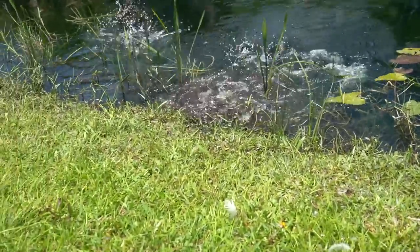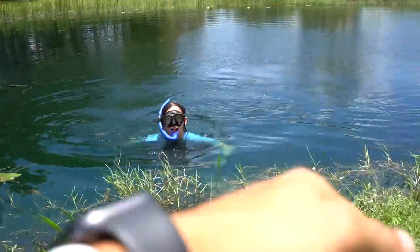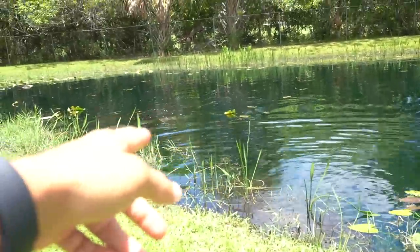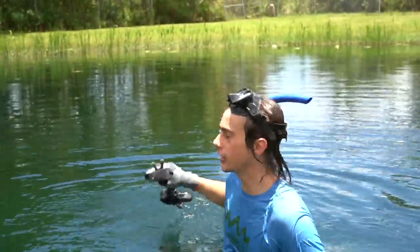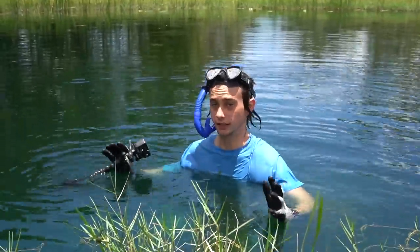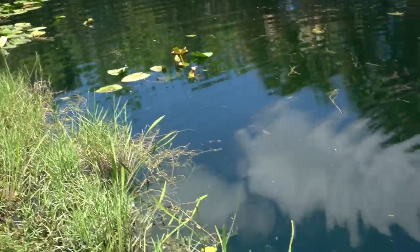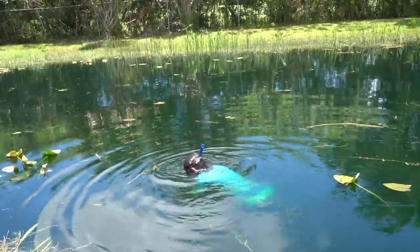Whoa! Peacock bass jumping out of the pond. Here to there is warm, but as soon as you hit that middle spot it's freezing — it gets like 10 degrees cooler. There is a massive drop off on the whole bank here; it goes from about three feet to about 15 feet real quick.